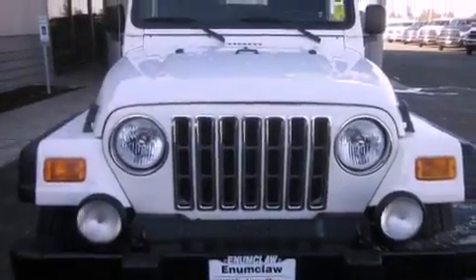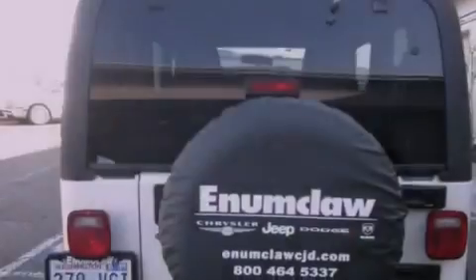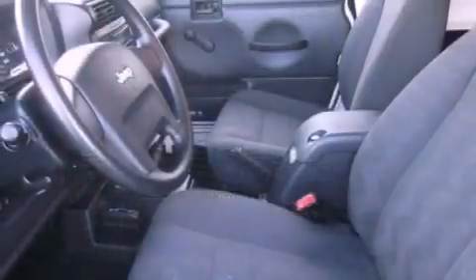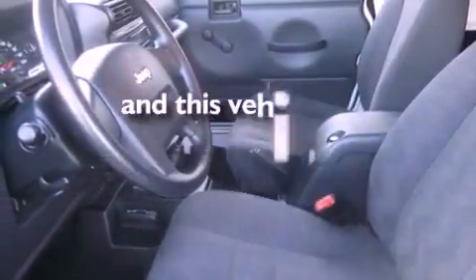Features include a folding second row, a rear window defroster, a CD player, fog lamps, a full-size spare tire, tinted glass, a passenger side airbag, and this vehicle has fewer than 75,000 miles on the odometer.